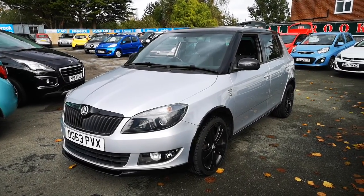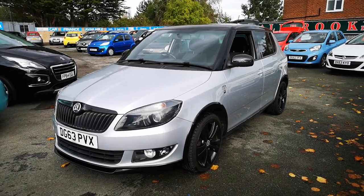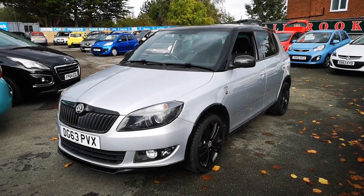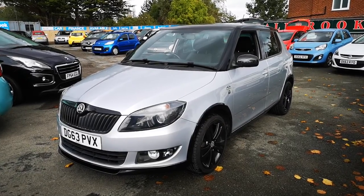Hi everyone and thanks for watching this video. We are Tallbrook, the small car centre based in Moreton on the Wirral, and this is our absolutely stunning 2013 63 plate Skoda Fabia.